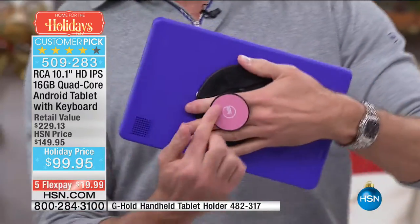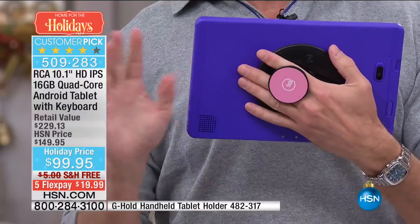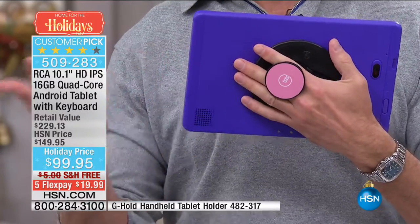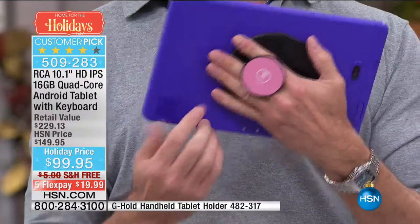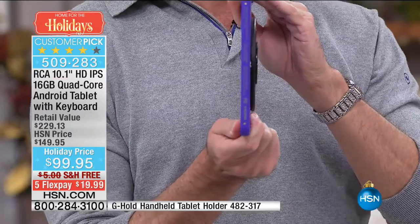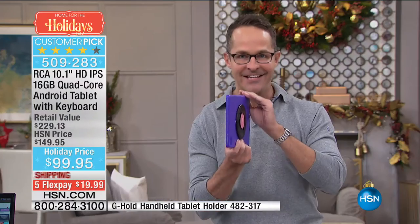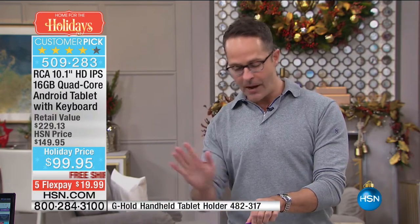By the way, if you're wondering how I'm holding this — it's called the G-Hold, shown at the bottom of your screen. A lot of people are buying this as a stocking stuffer for Christmas. It comes in pink, black, and blue. Watch — it folds flat so it goes into any case or holder, and it's perfect with this tablet.